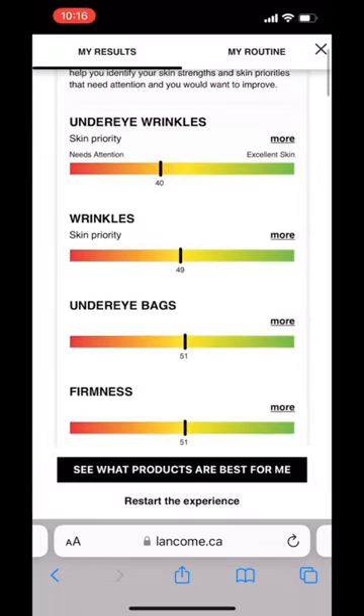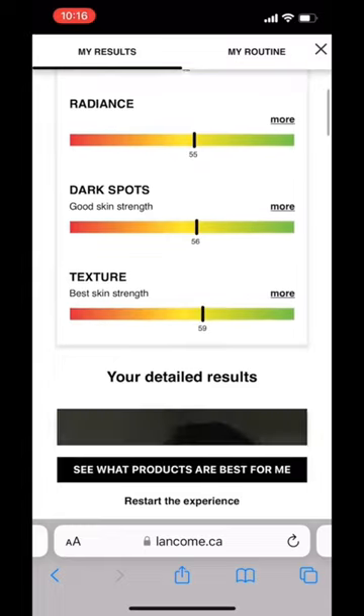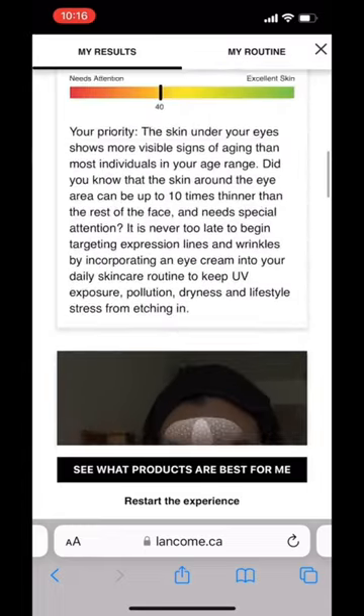And just like that, I have my skin analysis that shows me my strengths, what I need to focus on, and most importantly, what I need to get for my routine.